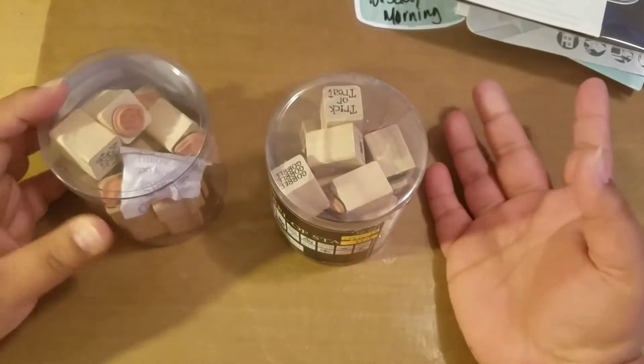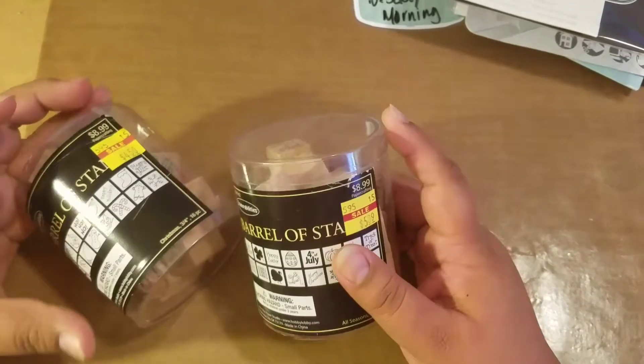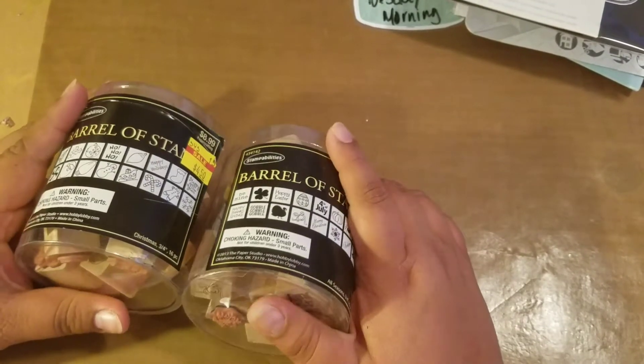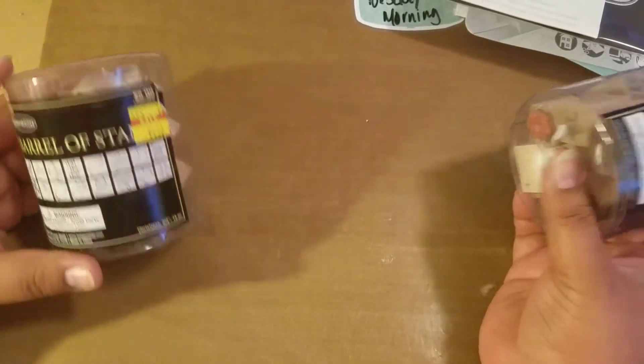I went to a yard sale and they had a couple of items — planter stuff, some paper, and individual stickers. My sister asked how much for all of it, and the lady said she'd do $15. So let me share all the items I purchased for $15.